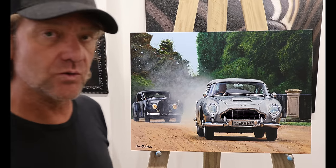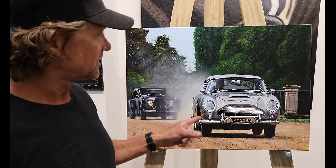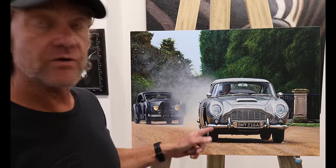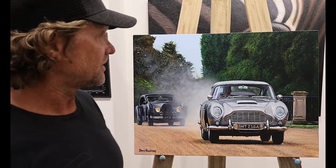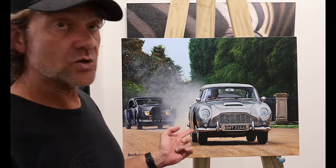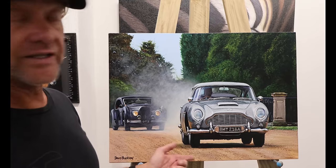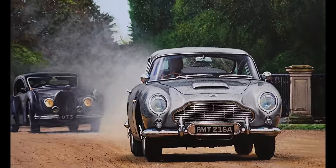I was commissioned to do this really cool commission of the original DB5 Aston Martin from the Goldfinger movie, 1964. The owner had the car on display at Hamilton Court, and the guy that commissioned the painting is actually the driver of the car — this is amazing.